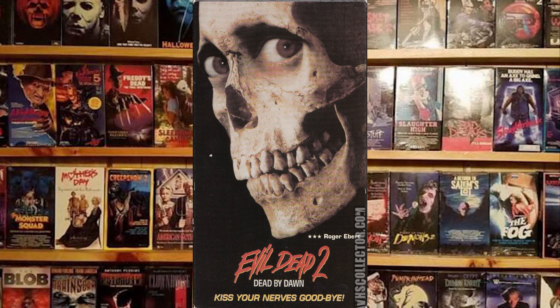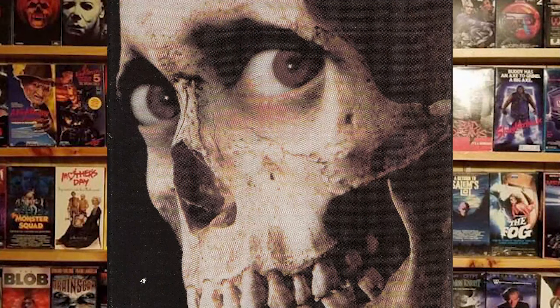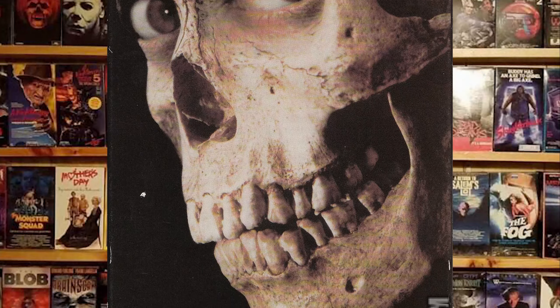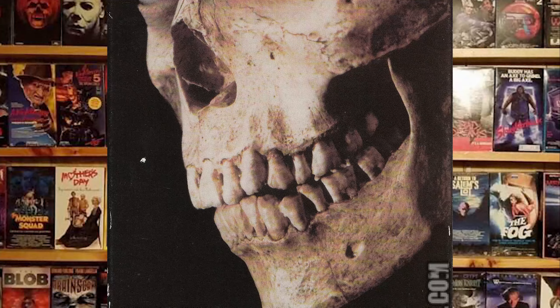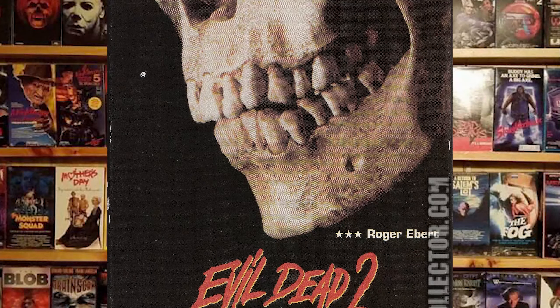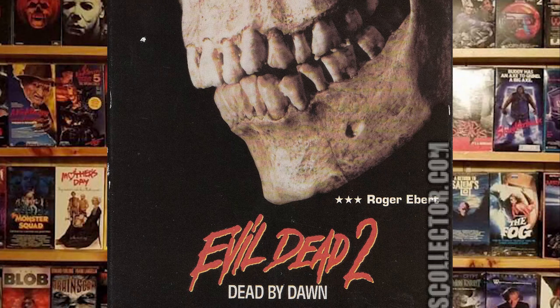Number 8: Evil Dead 2. Another entry in our series of skelly boys with human eyes, the Evil Dead 2 box art scared me as a kid. I used to avoid the horror aisle at all costs just to avoid making eye contact with the skeleton. The "Dead by Dawn" tagline didn't help either. The Evil Dead series would go on to become some of my favorite movies in the genre, but I was almost too scared to ever check them out because of the box art. A personal pet peeve of mine is when a horror movie shows something spooky on the box that never shows up in the movie. If you're gonna scare me on the box, make sure it shows up in the movie so it can get its comeuppance. What I'm saying is, if I see you in real life, skelly boy, I'm throwing hands.